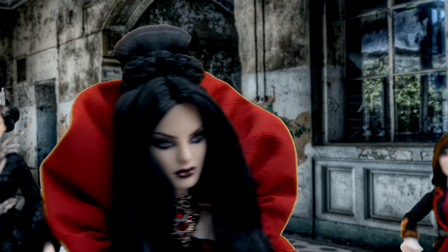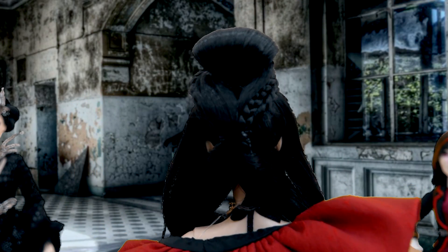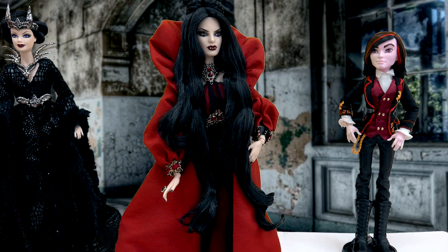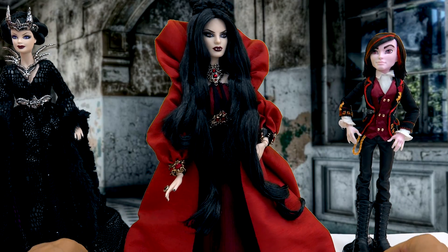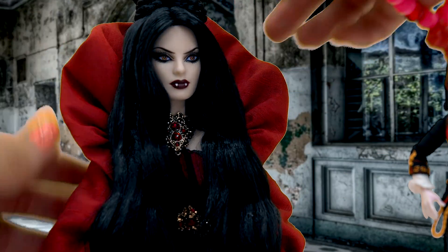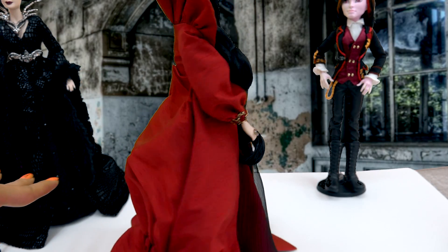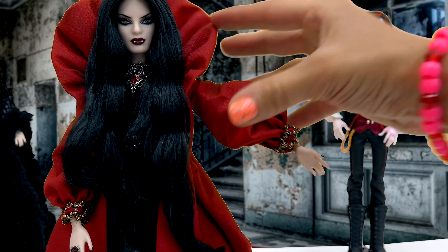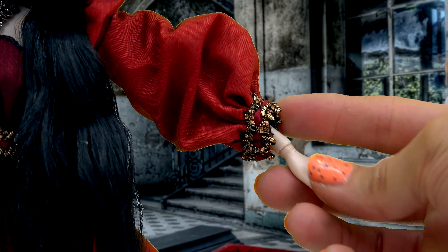It goes all the way up to this bun that she twisted a bunch of braids around, completely wrapped, if you can see here in the back. She also is wearing this super, super dramatic red, red coat. It has a super high collar — it goes almost completely up to the very top of her hair — and you can see how it kind of gathers right here in the back. It has a very, very puffy sleeve right here in the middle. I love the little detail on the sleeves too.